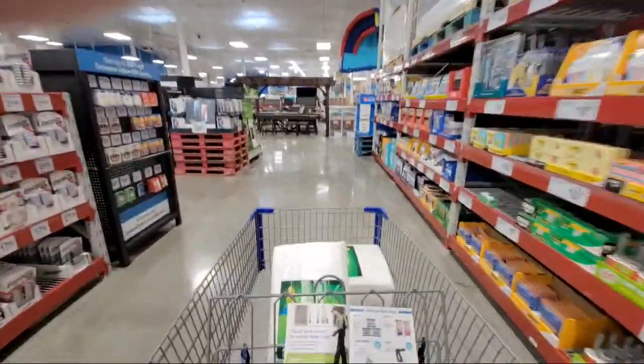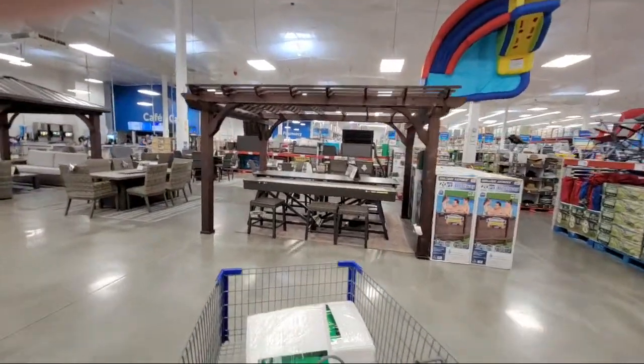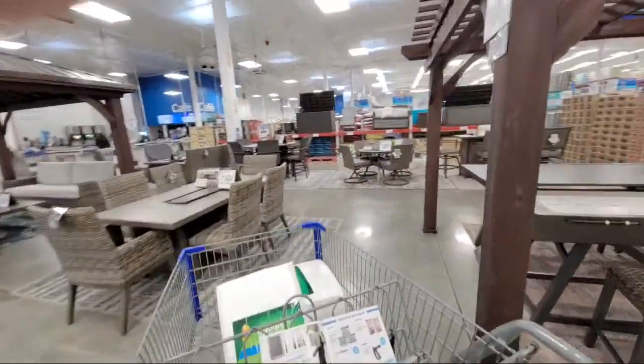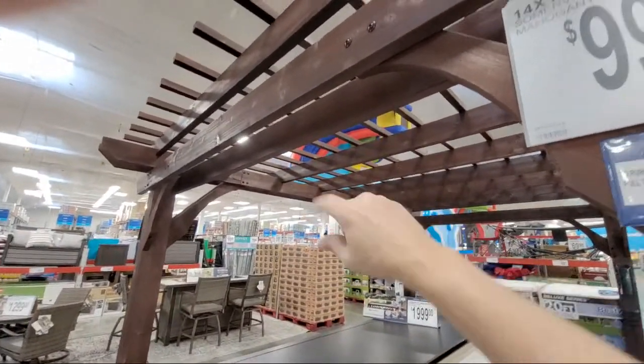Let me show you some outdoor stuff. Here's a gazebo — actually it's a pergola. When you see the crisscrossing wood, that's a pergola. This one's a 14-by-10.